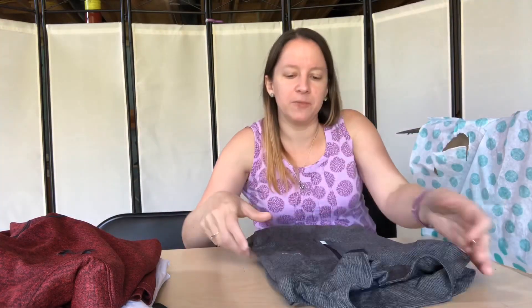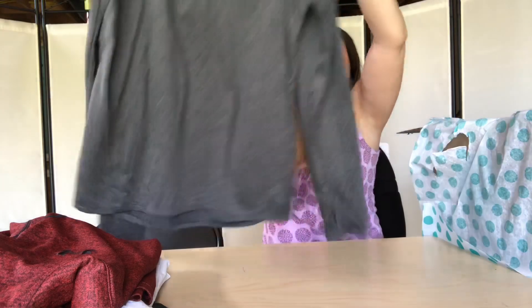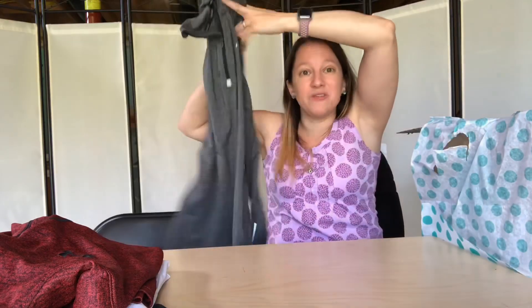I don't know much about this brand — Hind, H-I-N-D. It's a really nice men's long sleeve pullover shirt with reflective strips on it. Leave a comment below — is this a brand that you would pick up? I'm not as familiar with it and what it would resell for, but it's in good condition. If I could get maybe $15, that would be great.